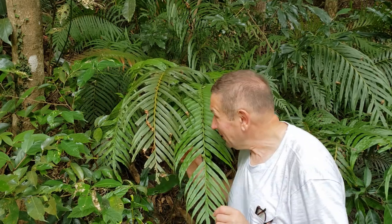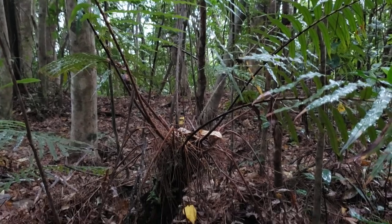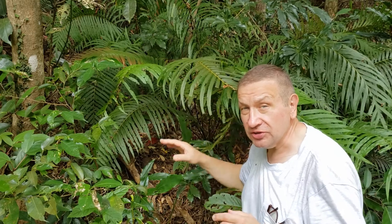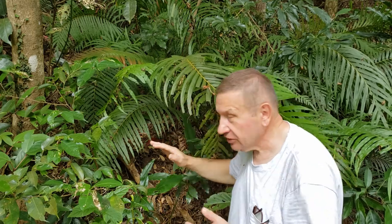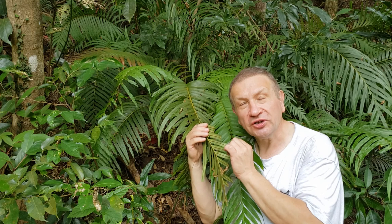Interesting also is that, like many Blechnum, it is a bit of a tree fern. So if you open the leaves, you will see that the rhizome of Blechnum is going up. It is not crawling like in many other species of fern, but forms a kind of very short trunk. Some other species of Blechnum became tree ferns, and this one doesn't normally go more than that small size.